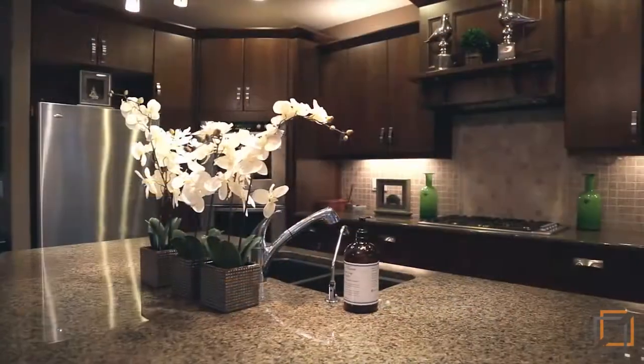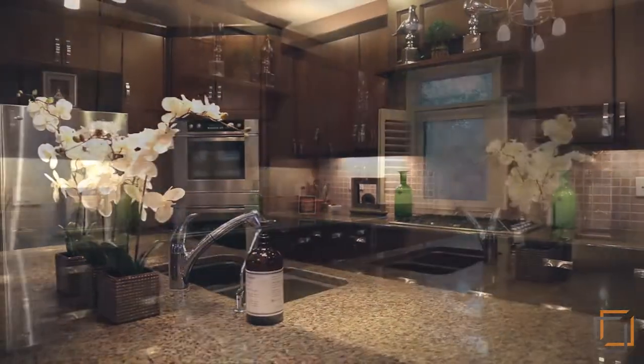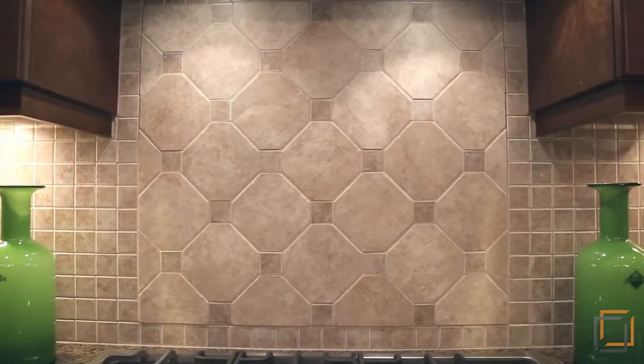Enter the front door into the open concept main floor and gourmet kitchen with granite counters, maple cabinetry and stainless steel appliance package.